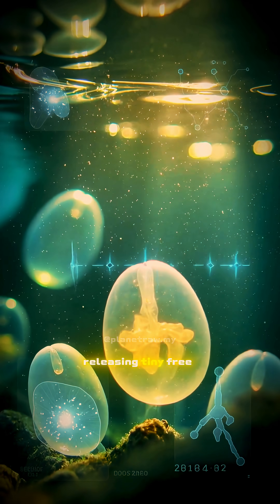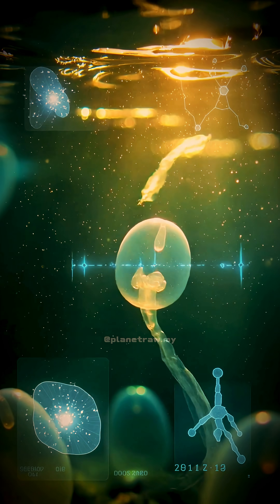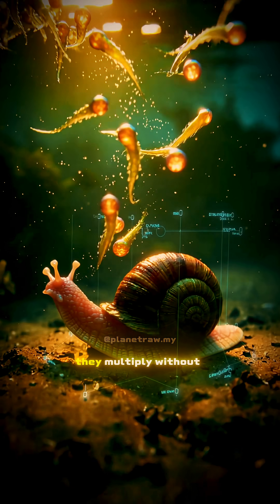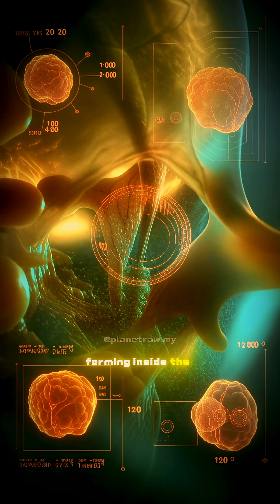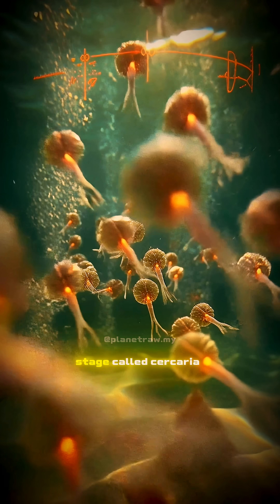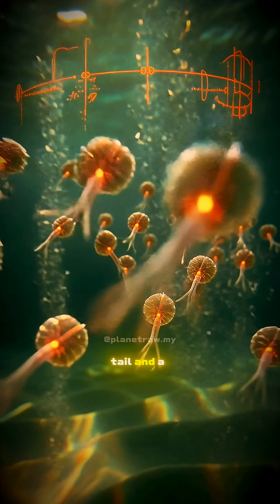There, the eggs hatch, releasing tiny, free-swimming larvae. Their mission? Find a snail. Once they penetrate the snail's body, they multiply without mating — thousands of copies forming inside the host. Then they escape, each one now transformed into a stage called Cercaria, armed with a tail and a purpose.